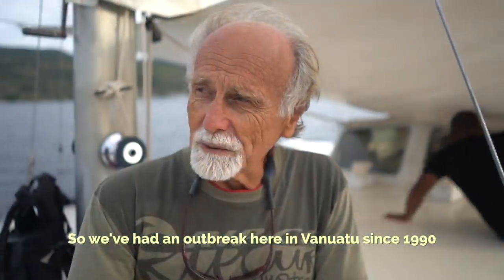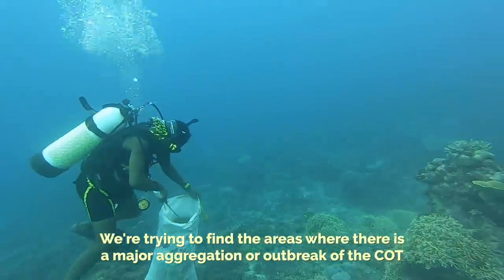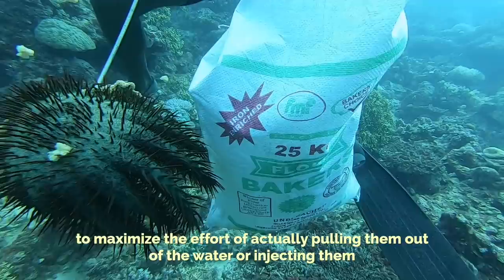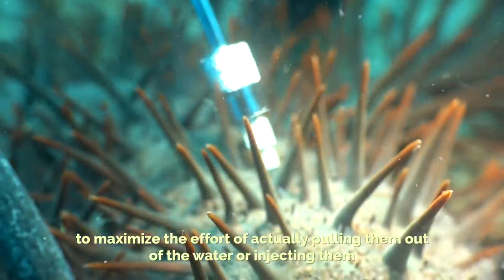We've had an outbreak here in Vanuatu since 1990. We try to find the areas where there's a major aggregation or outbreak of the Crown of Thorns to maximize the effort of actually pulling them out or injecting them.